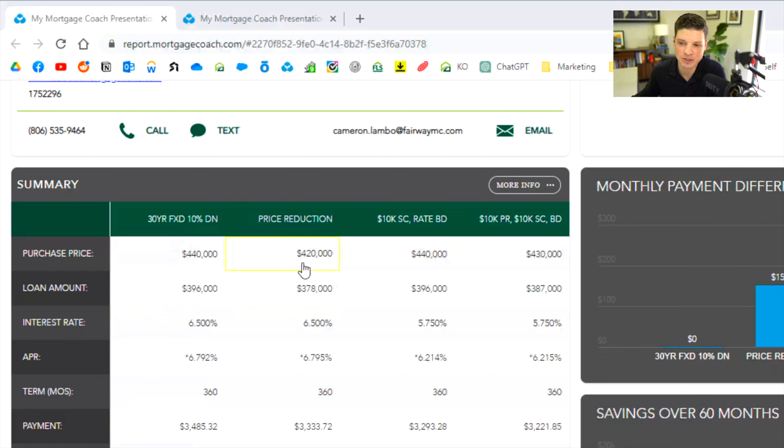The second option assumes we reduce the price down to $420,000 — taking $20,000 off the listing price. That would save the client about $151 a month, bringing their payment down to roughly $3,333.